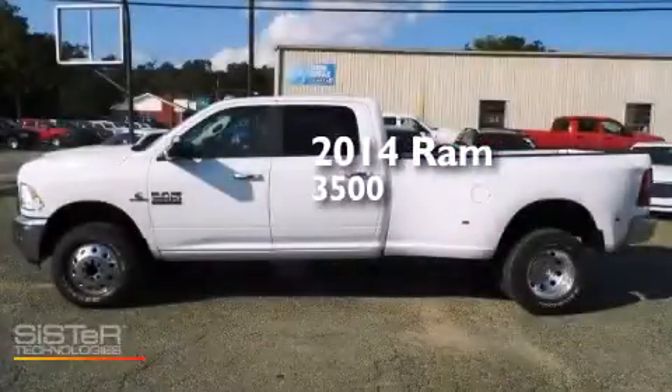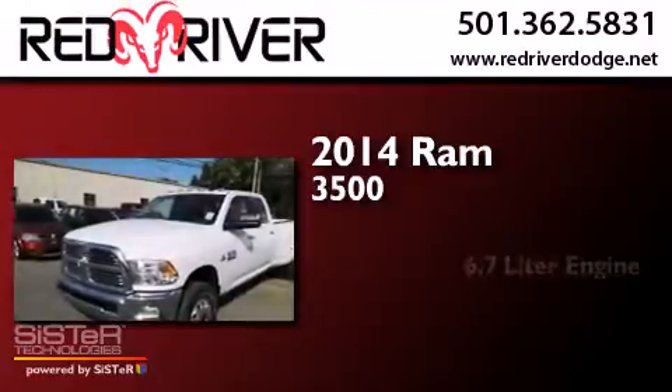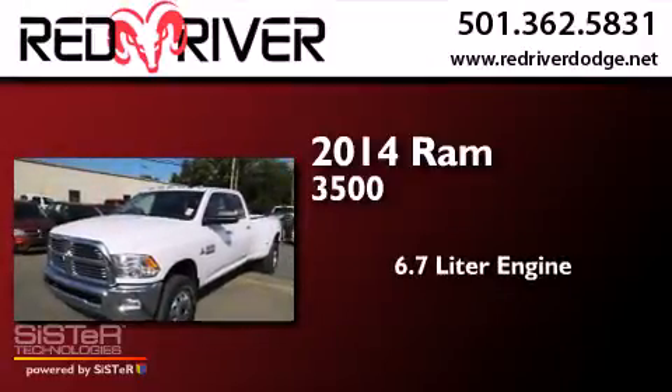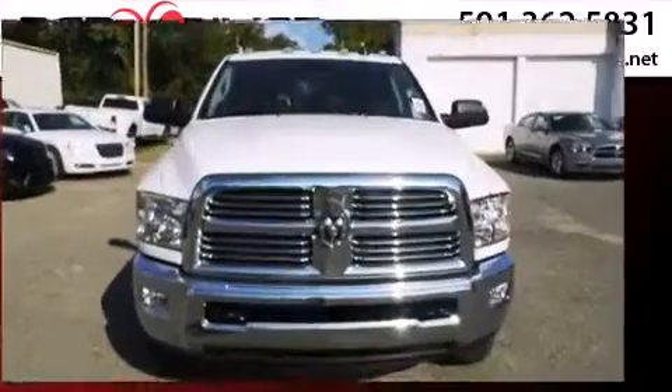This is a brand new 2014 Ram 3500. It features a 6.7 liter engine, an automatic transmission, and the added safety and control of 4-wheel drive.